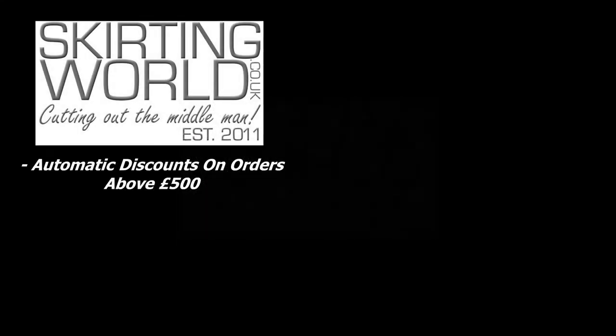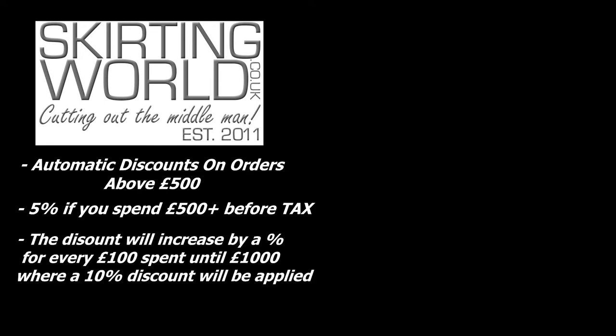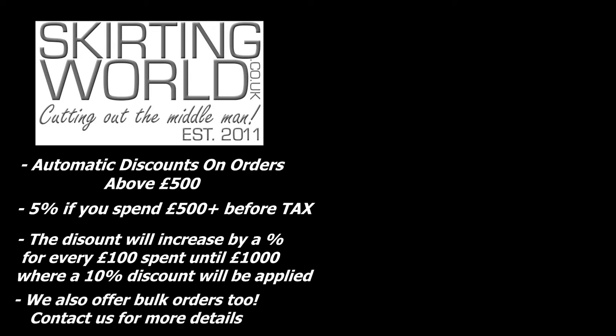As well as offering free delivery as standard, we'd like to think that our pricing is fair. We have automatic discounts set up for customers that spend more. If you spend £500 before tax, a 5% discount is applied to your basket automatically. This discount increases by 1% for every extra £100 that is spent, all the way up to £1,000, which enables a 10% discount.